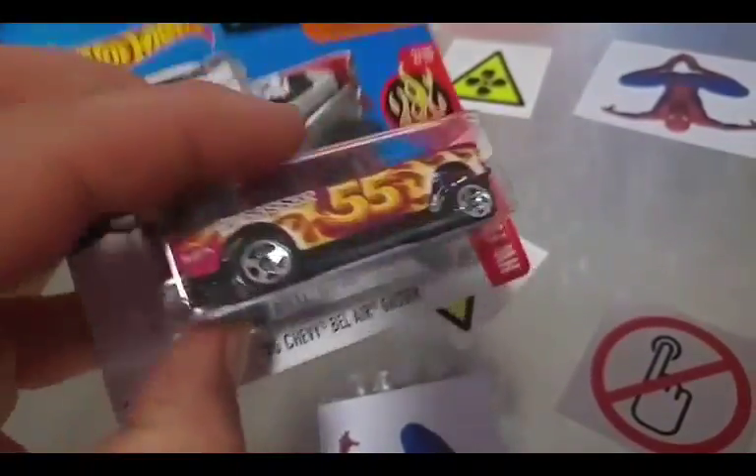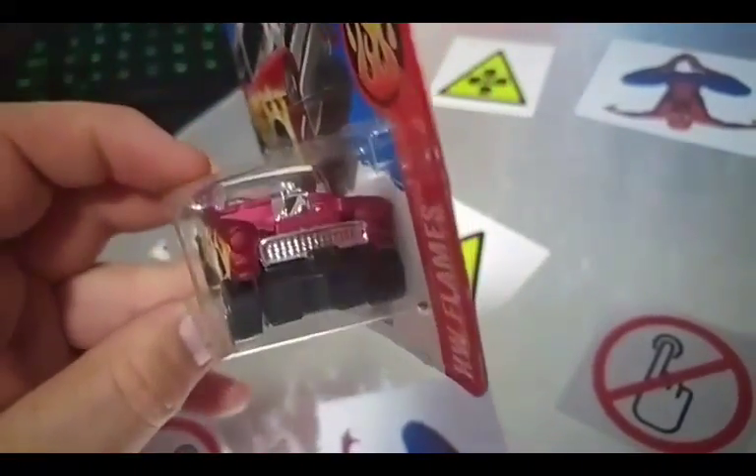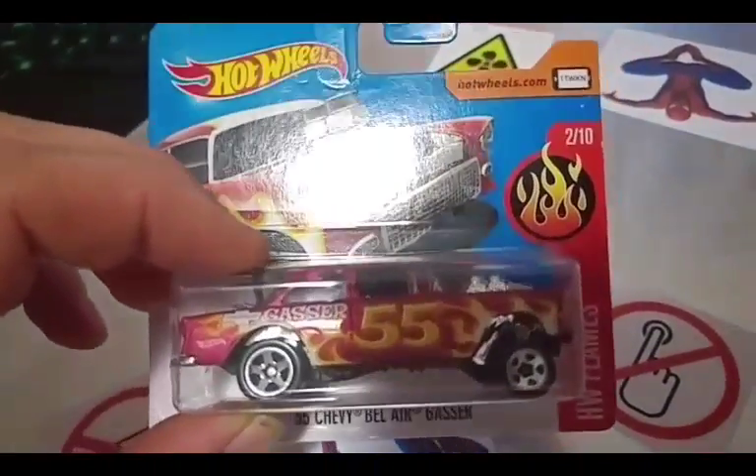Plastic chassis, silver interior that's obviously from the engine but it looks brilliant. Beautiful car. Good job Hot Wheels. Good job.